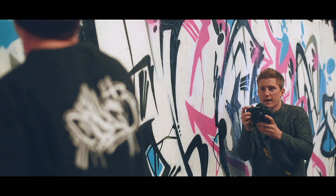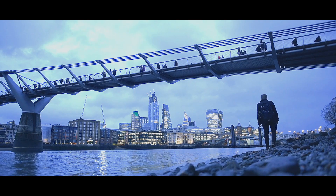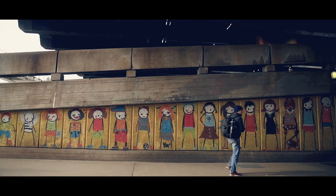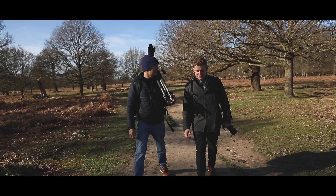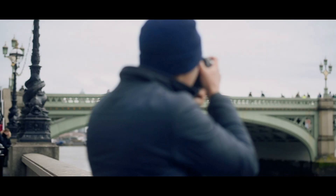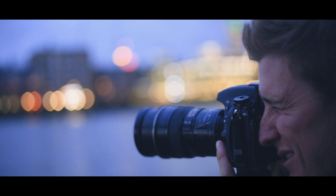We've had a fantastically varied day photographing London with mixed success. Each location had its own unique challenges. But for an action-packed day photographing London, we returned with a really diverse portfolio of images.